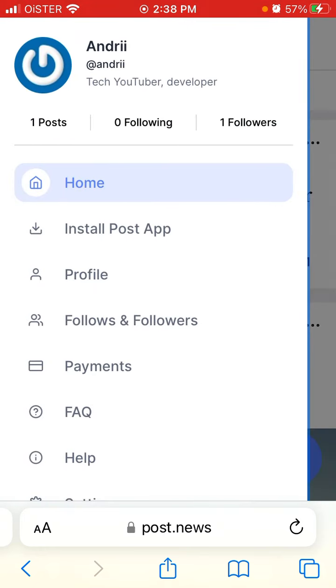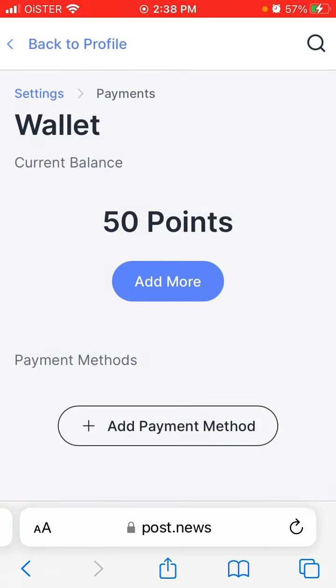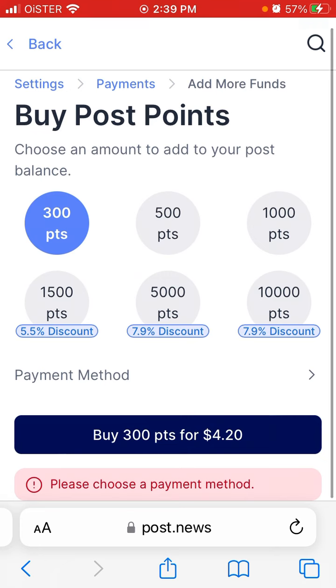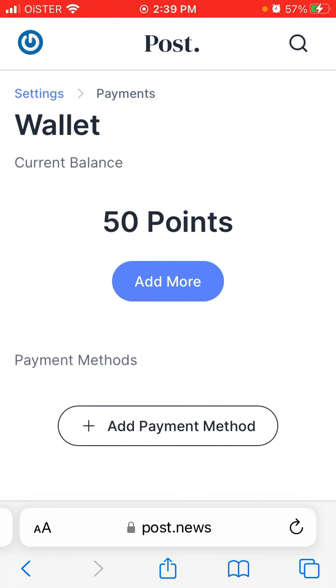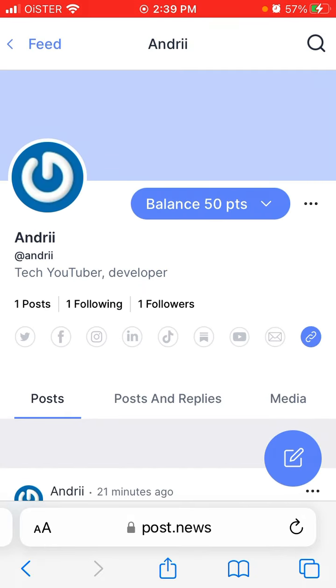In the top left you have your profile, where you can see your points balance and add more by buying them. You can buy 300 points for $4.20. For payment methods, at the moment it's just credit card — I'm not sure if they accept PayPal, Payoneer, or crypto. When you create an account, you instantly get 50 points to start.